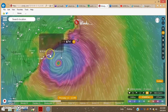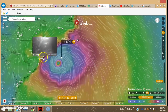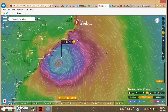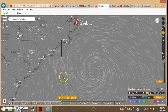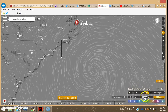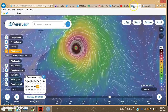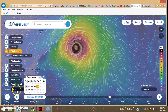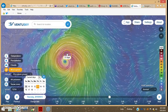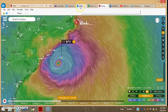The European model has it coming in a little bit further south. Windy has these great little webcams you can click on to see what the actual weather looks like — might be something to keep in mind during the storm, though a lot of times they come down. The GFS on Windy pretty much conforms to the GFS. The GEM model usually conforms more to the European model — and as you can see, that's pretty much the case, though it's got it a little bit further south.